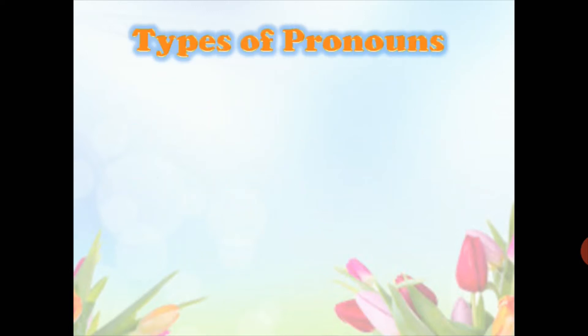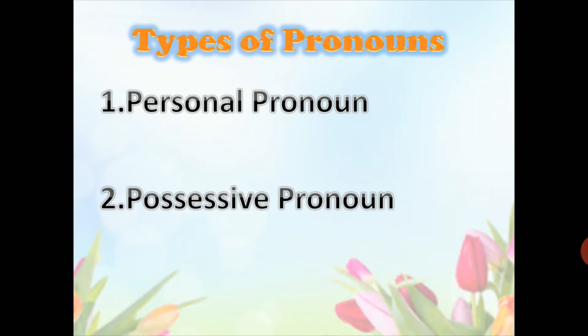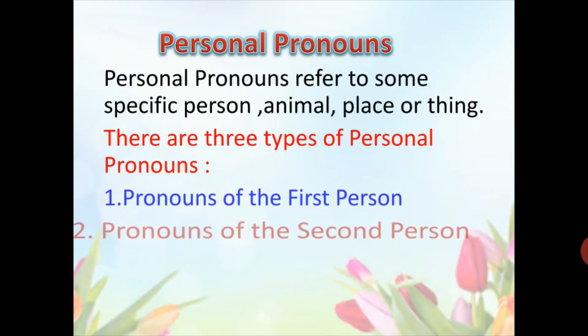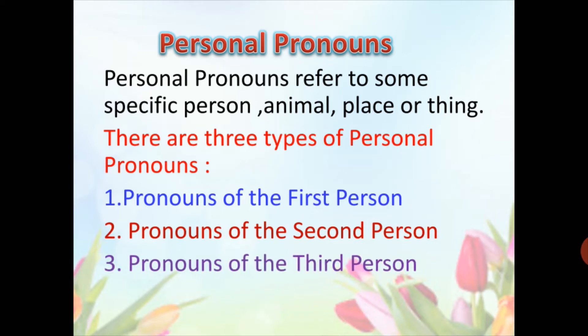Types of pronouns. You are going to study about two types of pronouns: personal pronouns and possessive pronouns. Personal pronouns refer to some specific person, animal, place, or thing. There are three types of personal pronouns: pronouns of the first person, pronouns of the second person, and pronouns of the third person.